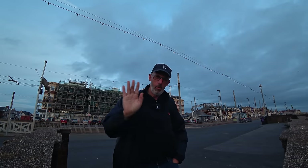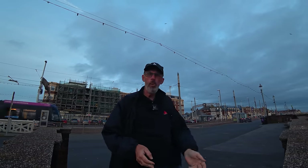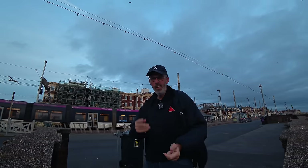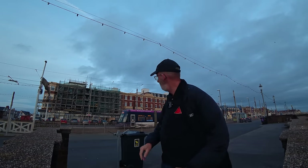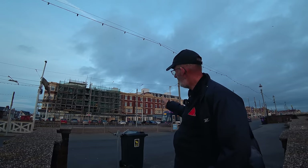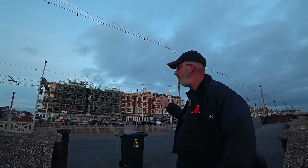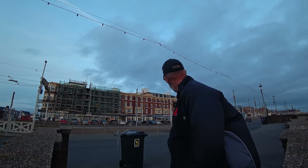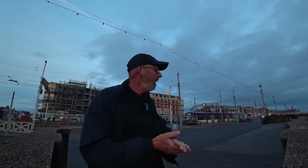Welcome to another video, Walk on the Wild Side. I am here in a bit of a breezy Blackpool. I'm actually up here on the North Shore, just across the road from the Sheraton Hotel and the Doric Hotel. We've just got a tram in there now. It's actually been a long time since I've been up this way, and I've actually come up here for the sunset, but unfortunately it doesn't look too great out there.